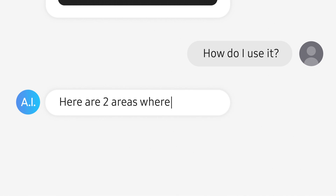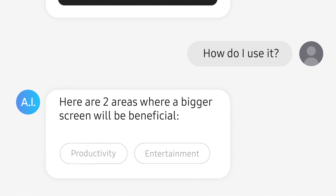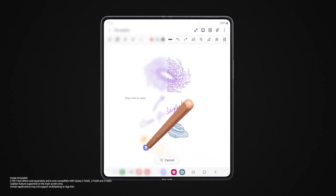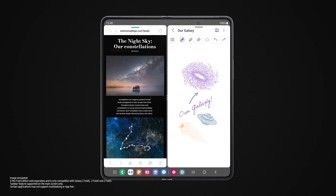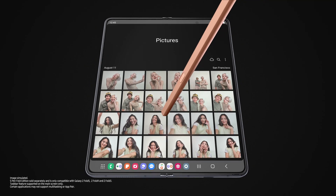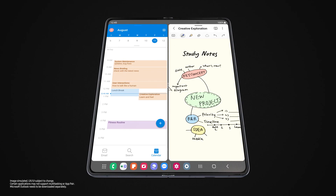Here are two areas where a bigger screen will be beneficial: productivity and entertainment. Why work on one task at a time if you can multitask? With your most recently used apps right here and app pairs right there, you can easily work, study, and play.